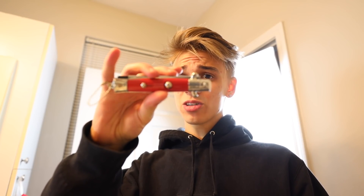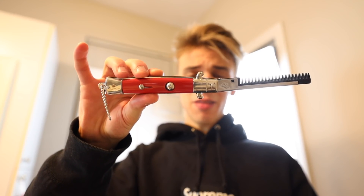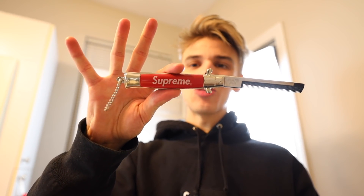Check out this Supreme comb — it looks like a switchblade but it's just a comb. This kind of thing used to be like a popular gag. I remember I bought one at Disney World once. It still works pretty well as a comb, though I haven't used it in years.